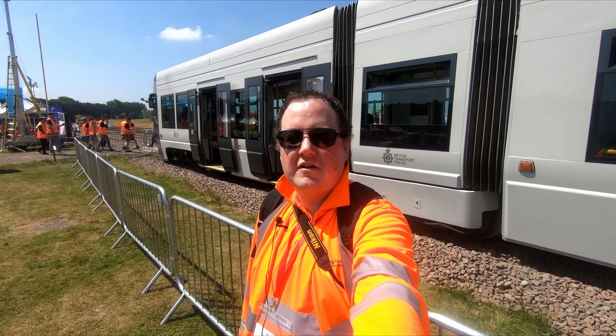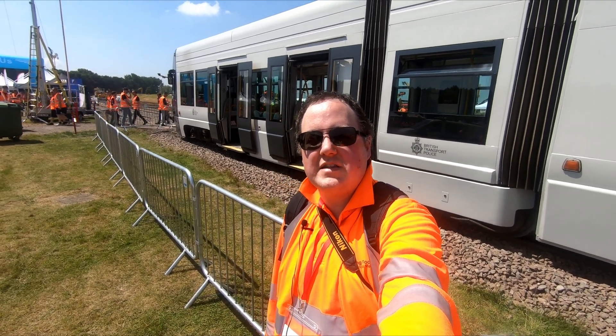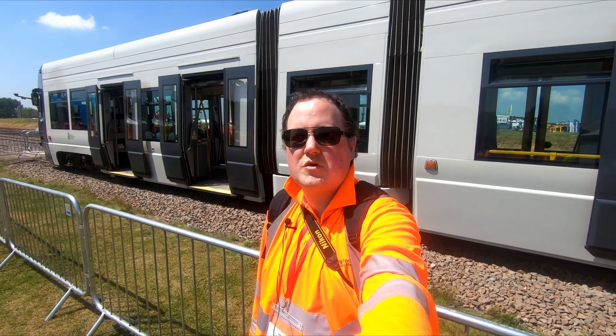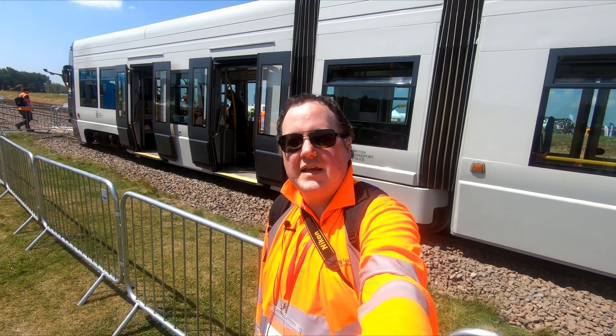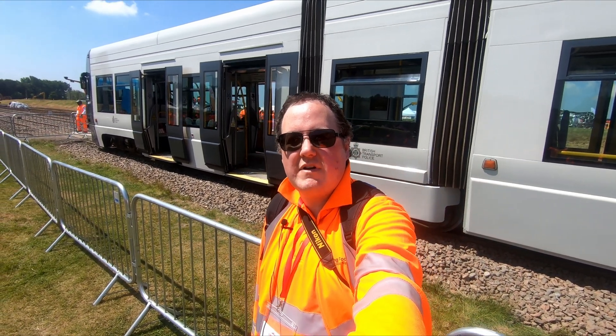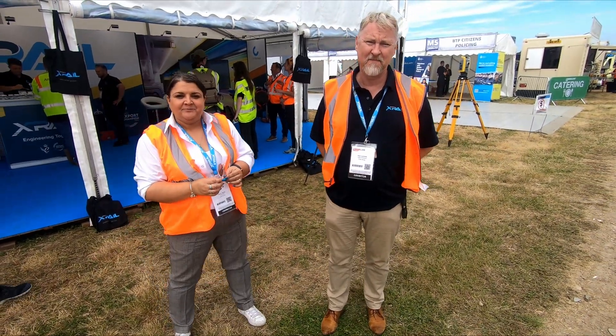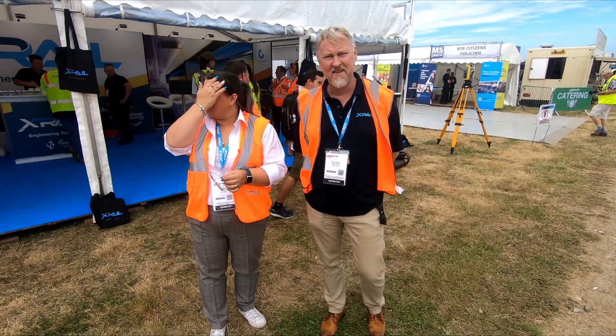It doesn't quite fit into engineering and infrastructure, but I thought it fitted better into this video than it would into a rolling stock video. That's quite interesting anyway — that's the kind of thing you will get to see at Rail Live events. So I've got Tracy and Alan from X-Rail and they're going to tell me a little bit about what X-Rail does.